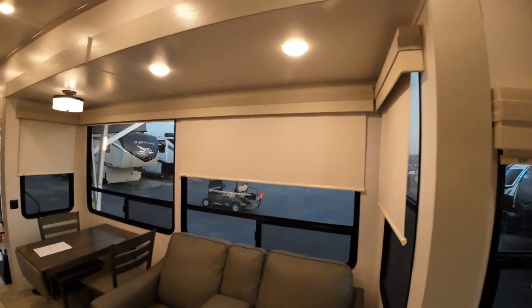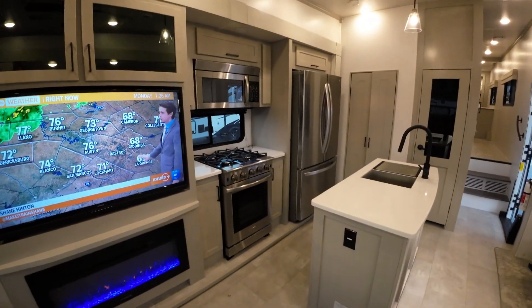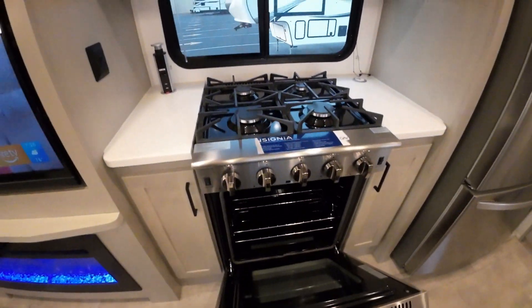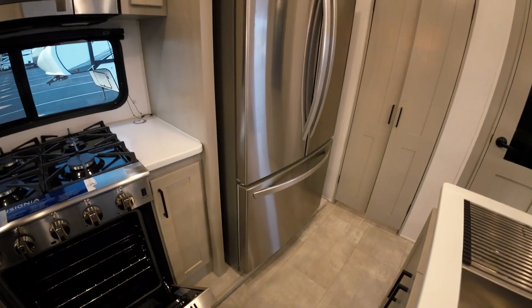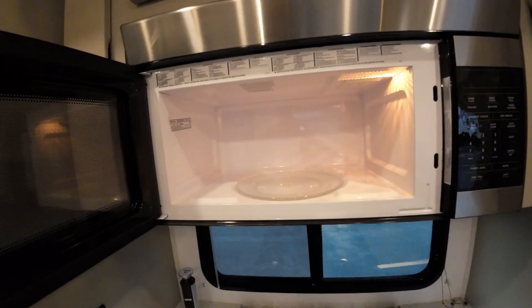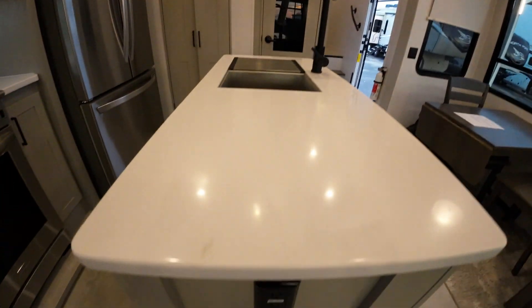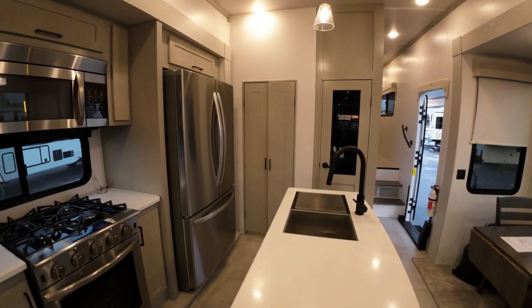It has a turkey-ready real actual oven, four-burner range, residential refrigerator, basement freezer — should be 30-inch — and a 30-inch microwave. Your island has 110 on the side so you can use that for counter space as well.